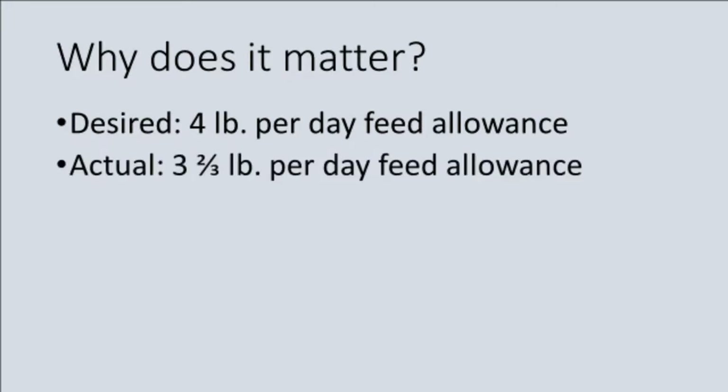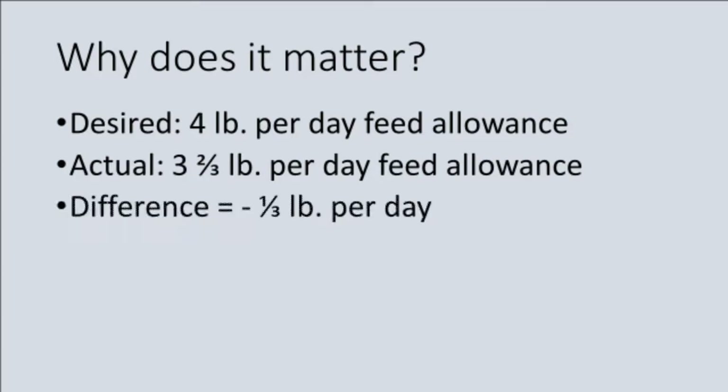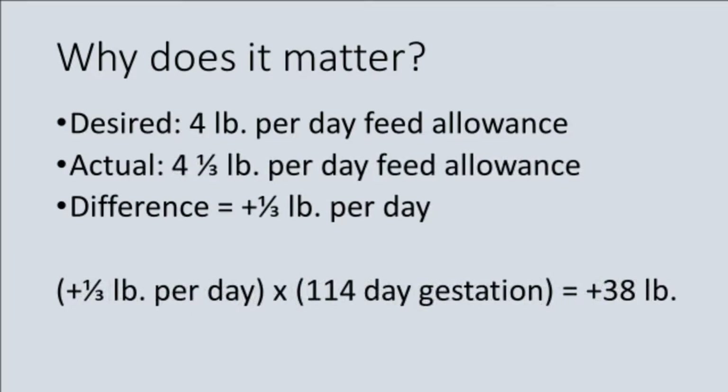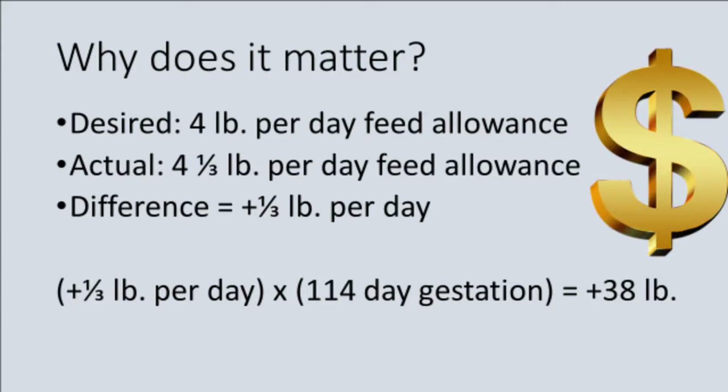For example, if we have a sow on a program to consume 4 pounds of feed in gestation, but the feeder is only providing her 3 and 2/3 pounds per day, that one third of a pound of feed may not be immediately visible to the naked eye. But if the sow was maintained on this feeder every day of her 114-day pregnancy, by the time she farrows, she will have consumed almost 40 pounds less feed than intended, which may have consequences for piglet birth weight and sow milking ability. Conversely, if we're overfeeding by 40 pounds during pregnancy, the sow may be over-conditioned at farrowing, which may increase the number of stillborn pigs, decrease milking ability, and impair the sow's lactation feed intake — not to mention the cost of extra feed. Multiplied across an entire farm, it's easy to see how incorrectly calibrated feeding systems can become a serious and unnecessary expense.